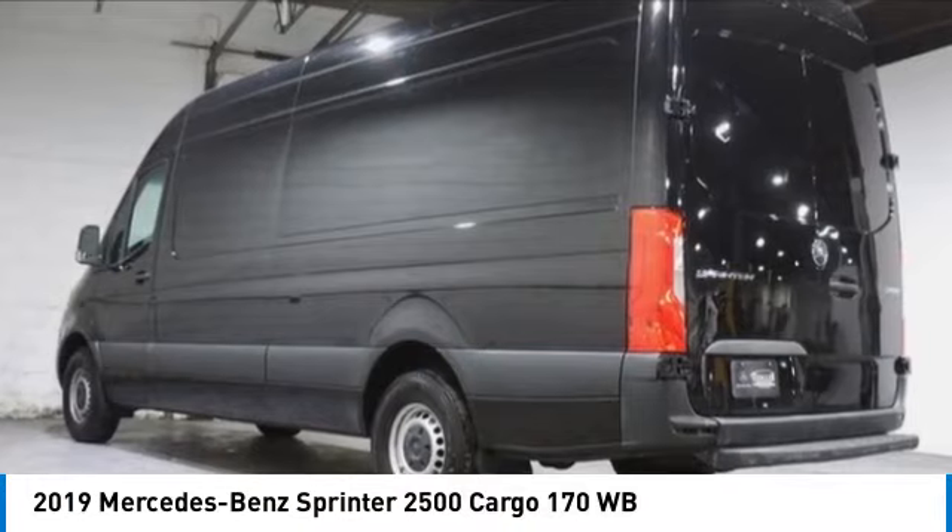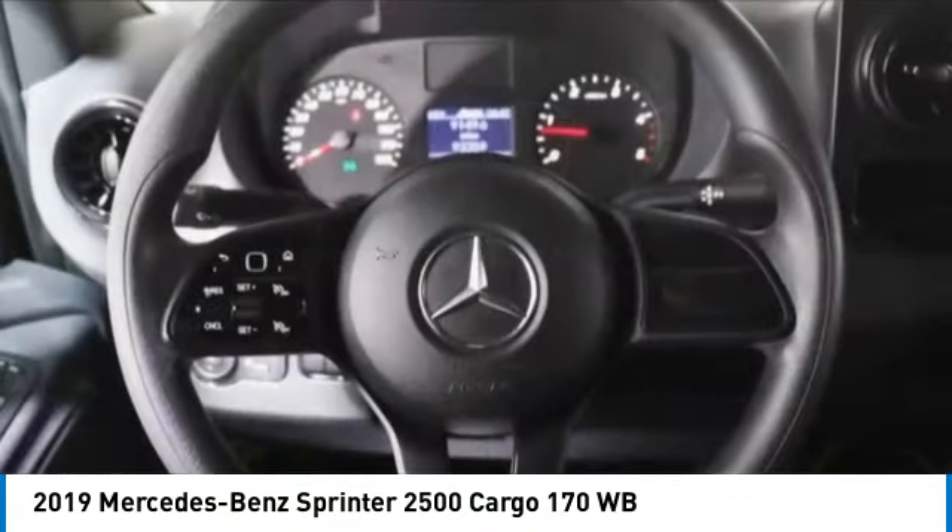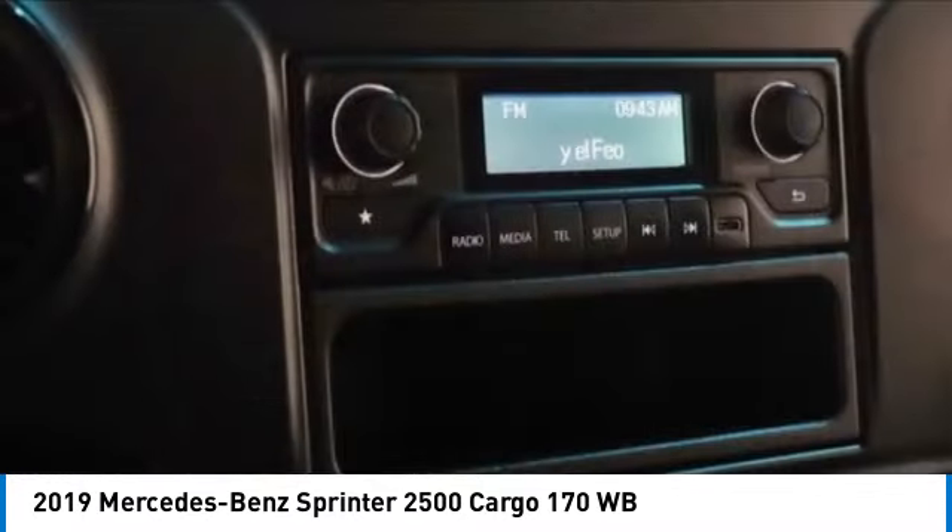Looking for the right vehicle? Check out the 2019 Sprinter. For those with a job to do, look no further. The Mercedes Sprinter is for you.